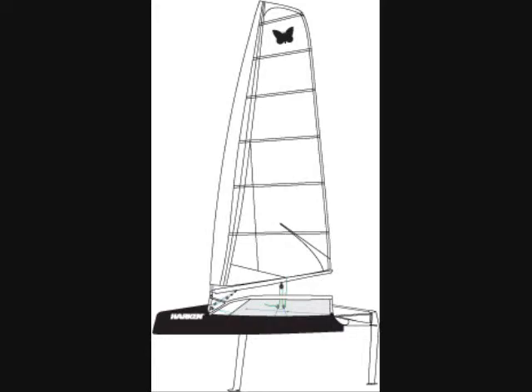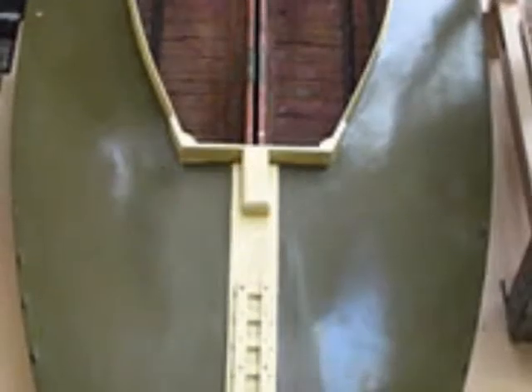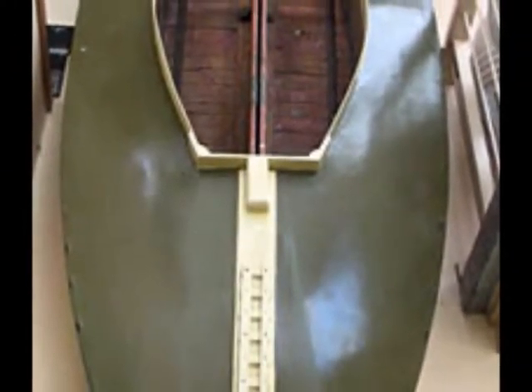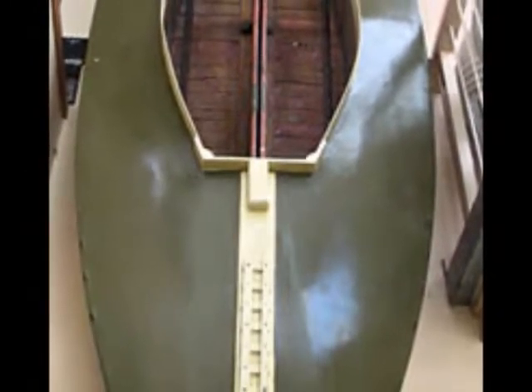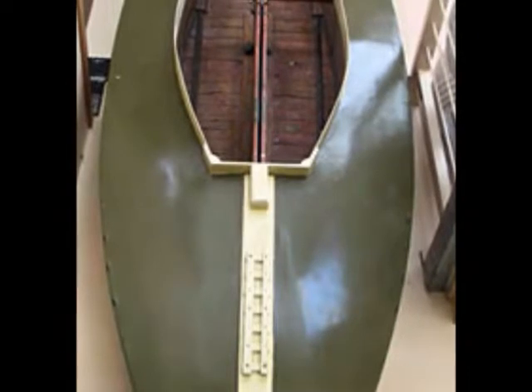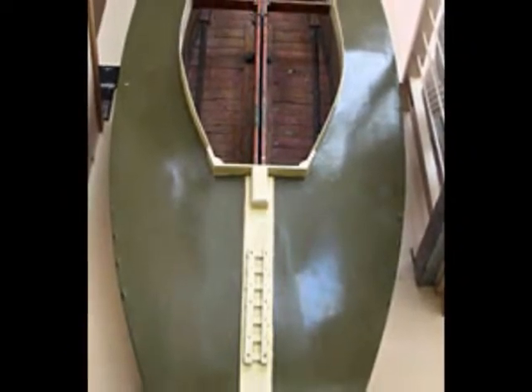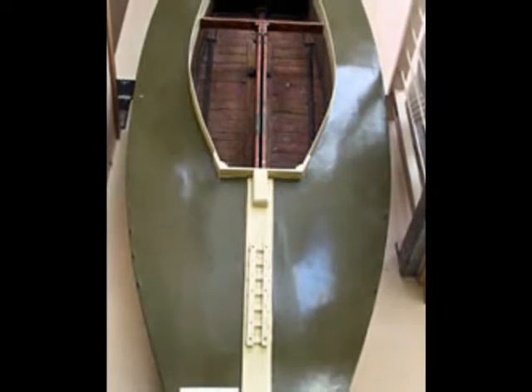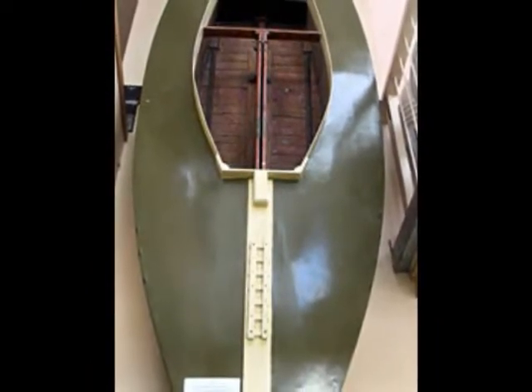But the moth wasn't always supercharged like this. This is Olive, built by Len Morris in Australia in 1928. It was called Olive after his wife. The boat and its performance were so outstanding that more models were built, and in 1935 the International Moth Class Association was named.